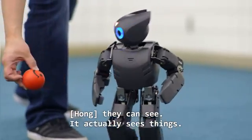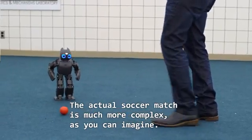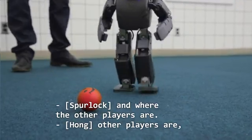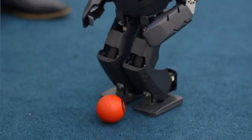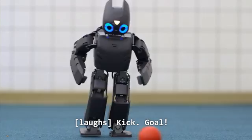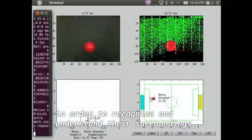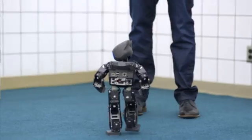He actually sees things. The actual soccer match is much, much more complex, as you can imagine. He needs to know where he is in the soccer field, where the other players are. Then he needs to think ahead and predict. He has to understand the game of soccer itself. He needs to recognize and understand his surroundings, interpret interactions accurately, create goals, and act accordingly.